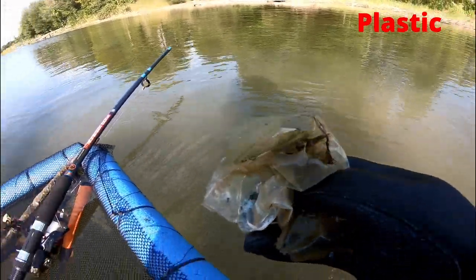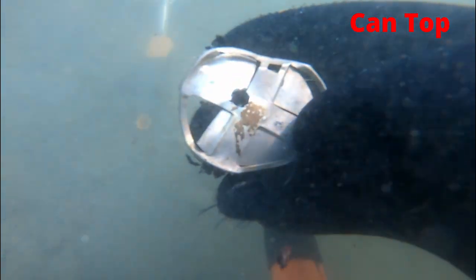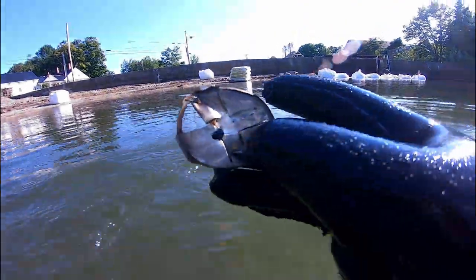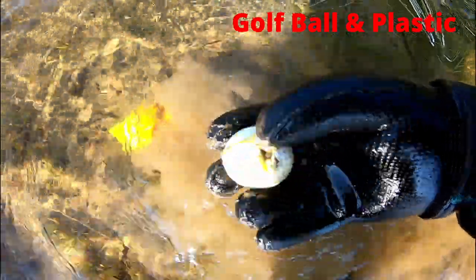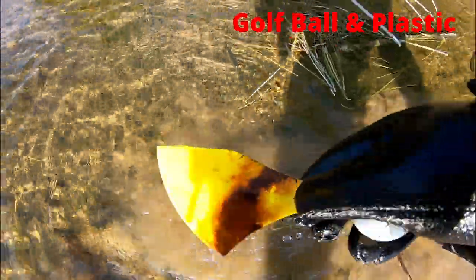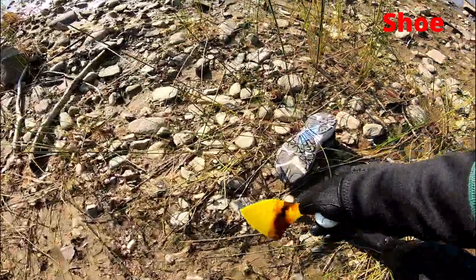Here's some plastic. And our next target — here's a can top. Well, that took forever to dig out. I found a golf ball and a piece of plastic like a shoe. Here's a shoe.